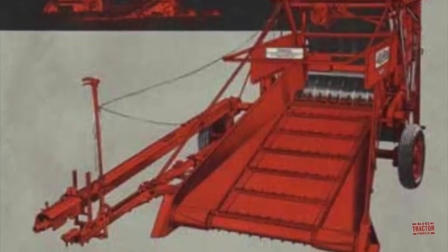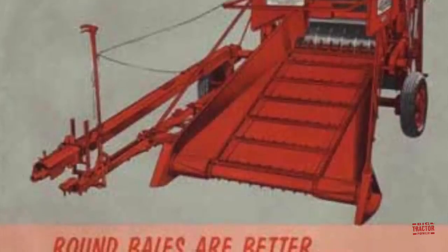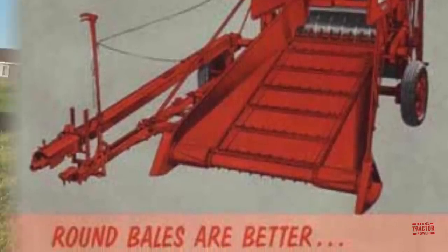Here we can see a short clip of a 1972 Allis-Chalmers roto baler. It uses the same design and principle the company first started working on back in 1940.